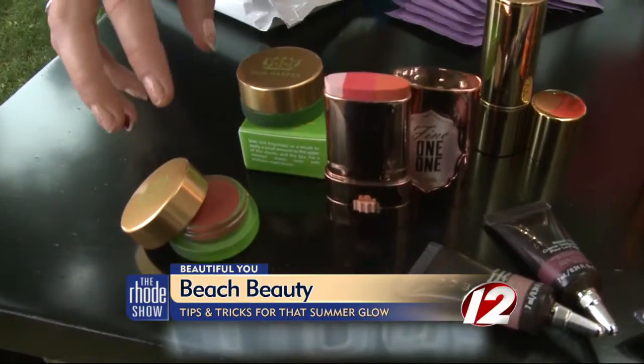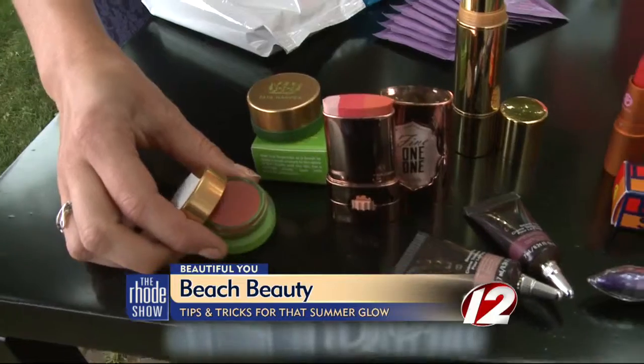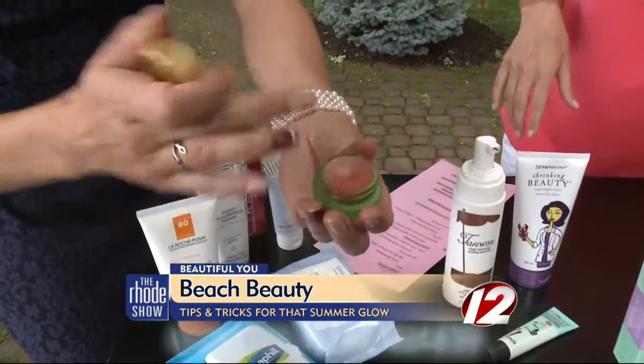These are cheek and lip creams, so you can put them on your cheeks and your lips — dual purpose, very easy to apply. You just take a little bit, put it on your lips, put it on your cheeks. That might even work on your eyes.